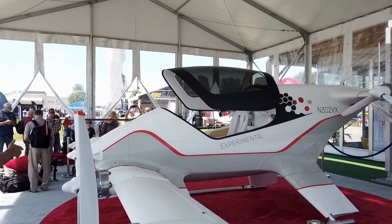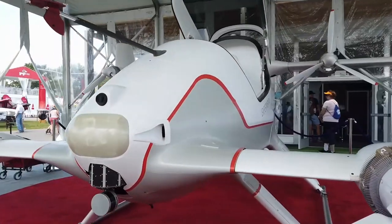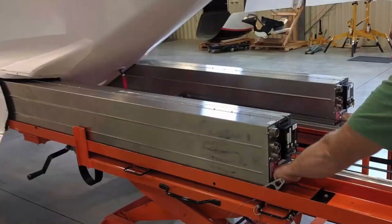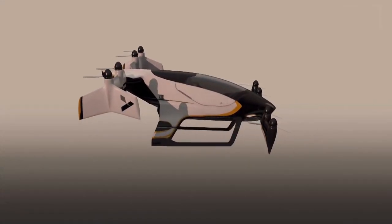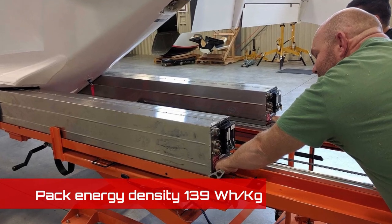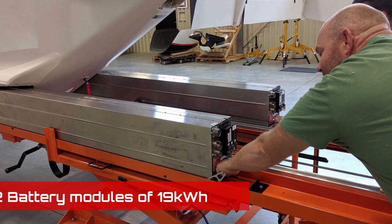Furthermore, there is also a crash-rated seat for additional safety, which weighs another 15 kilograms. It is because of these additional components, most of which are absent in other electric aircraft, that the Vahana is a much larger and heavier aerial vehicle for a single-seater. The total weight of the aircraft is 725 kilograms, out of which the batteries alone weigh 272 kilograms. The energy capacity of its battery pack is 38 kilowatt-hours with a pack-level energy density of 139 watt-hours per kilogram. The batteries split into two long modules of 19 kilowatt-hours capacity each, which can be easily loaded into and out of the aircraft by a sliding mechanism.